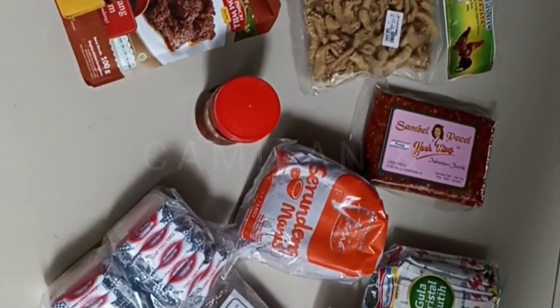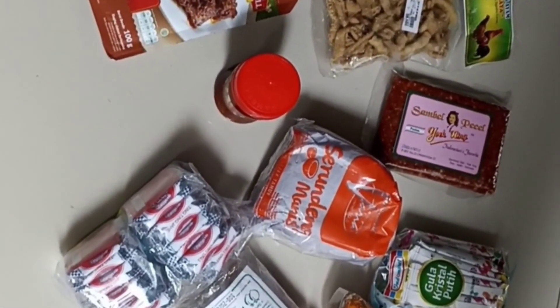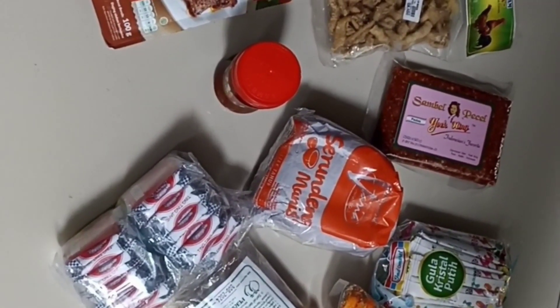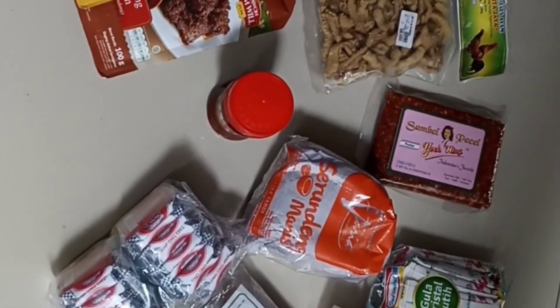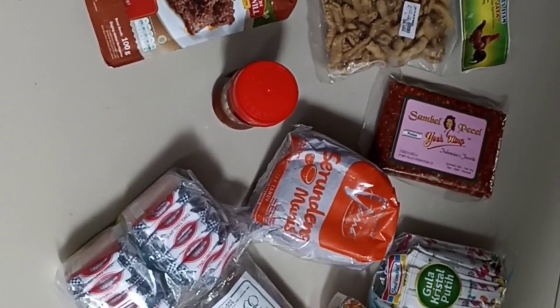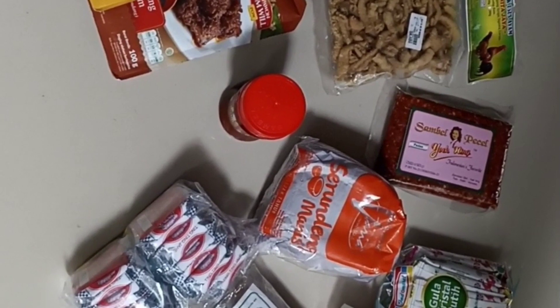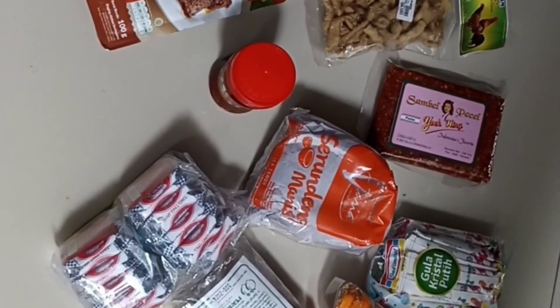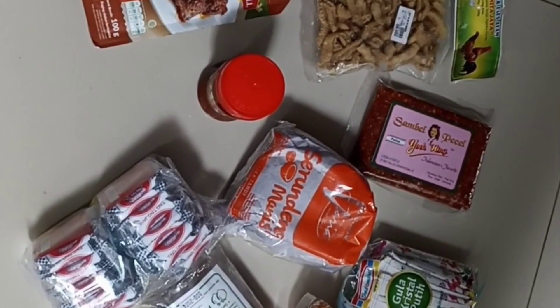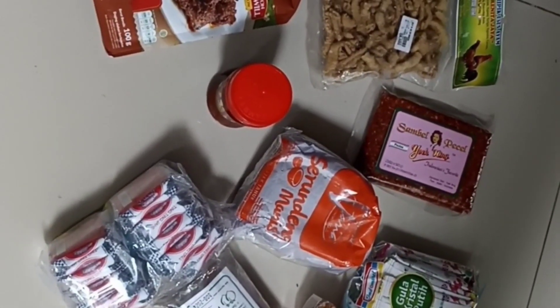Ini tadi kita belanja di pasar swalayan. Ada gula saset. Ada keripik. Ada kacang. Ada permen jahe. Ada jahe merah. Kemudian ada serundeng. Ada keripik usus. Ada sambal. Ada sambal pecel. Ada serundeng. Dan ini ada opor ayam dan rendang ayam kemasan.